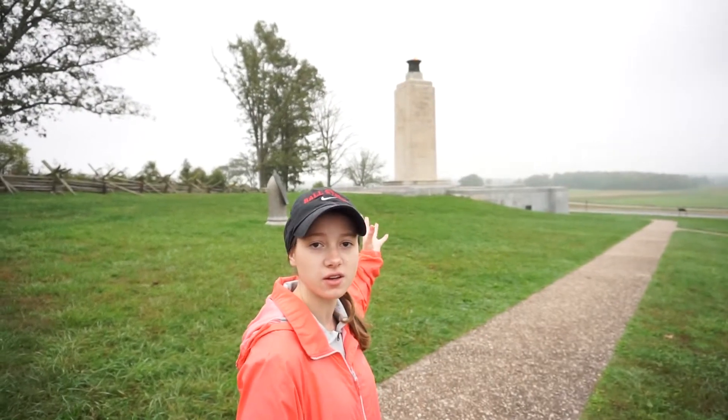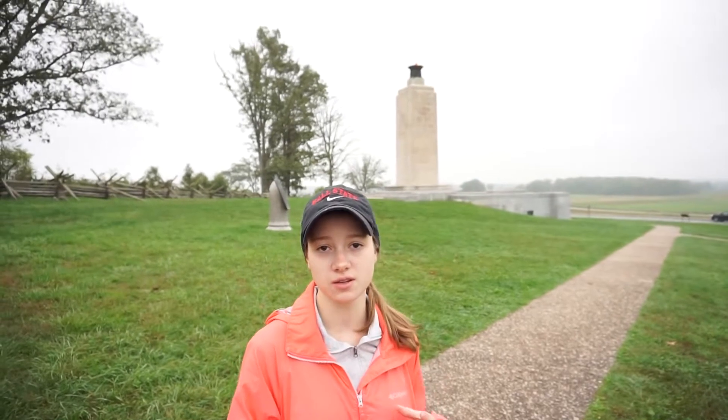This memorial is a dedication to the veterans of the Civil War. In 1930, 1,800 of them came and gathered here — and that was the last veteran reunion in Gettysburg.